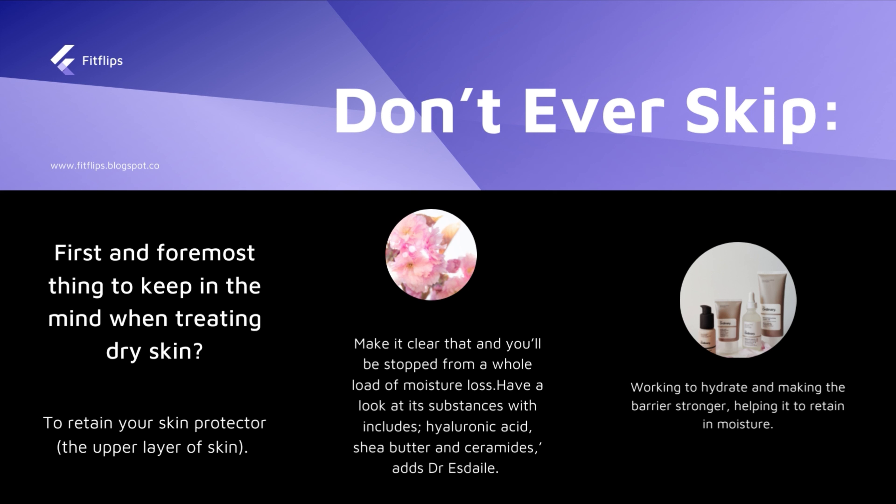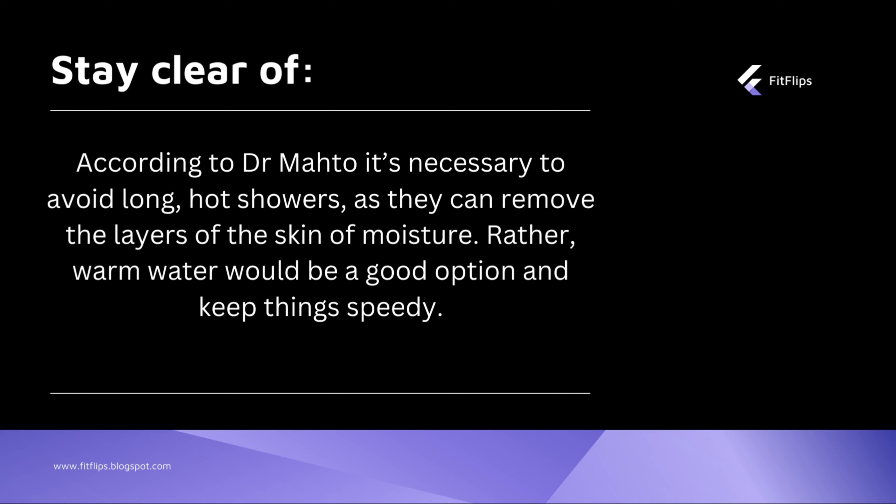The first thing to do when treating dry skin is to retain and protect the upper layer of the skin, to stop moisture loss. Substances like hyaluronic acid, shea butter, and ceramides help hydrate the skin and make it stronger. According to dermatologist Dr. Matho, it is very necessary to avoid long and hot showers as they can strip the skin's layers and moisture — warm water is a better option.